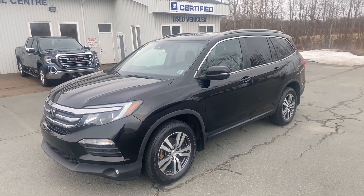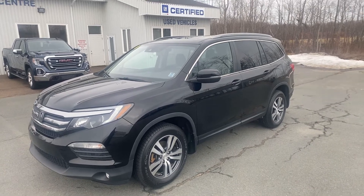Once again, this is a 2017 EXL Pilot, eight passenger. Tanamar Chev Online — thanks so much.